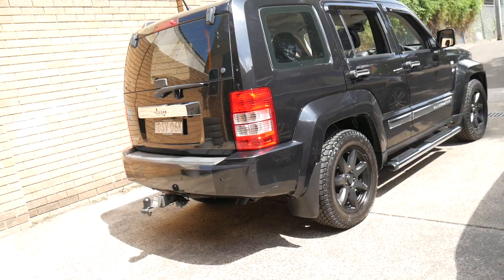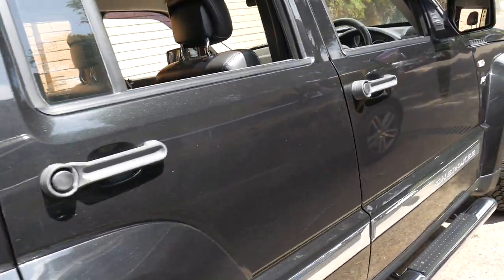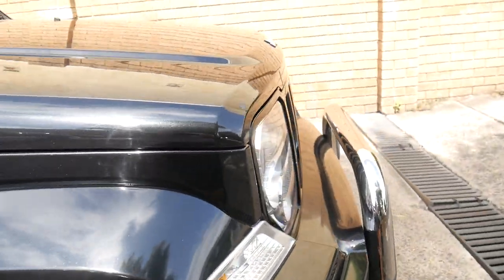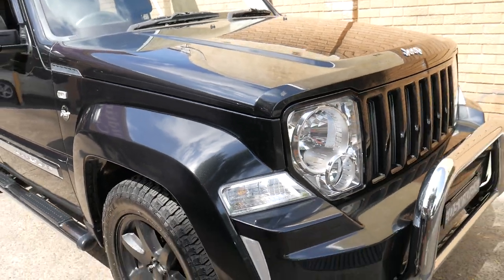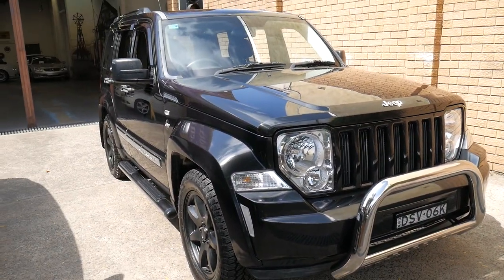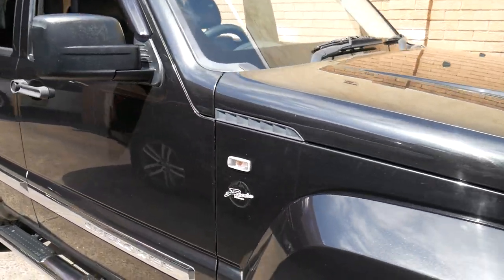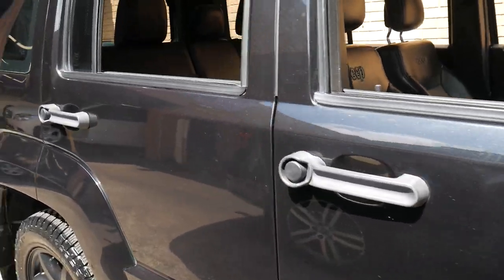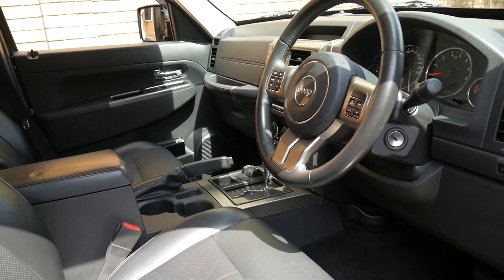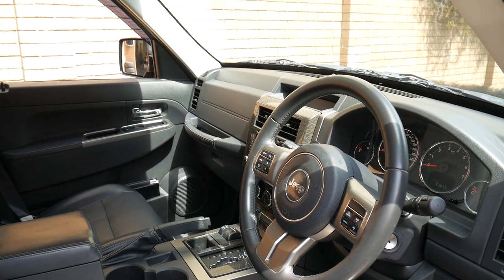It would be easier to finance because of the year model and kilometres. It will get a full roadworthy check-over. We've been doing this for over 20 years. If you have any specific questions about the car, you can give us a call — we're contactable on 02956999999. It really is just a very impressive Jeep Cherokee. Thanks again for watching — we certainly look forward to hearing from you soon.